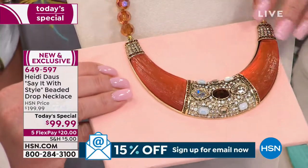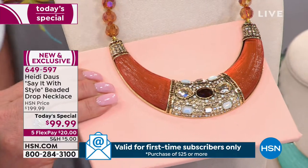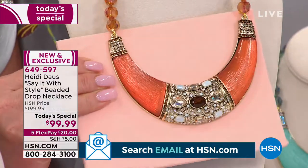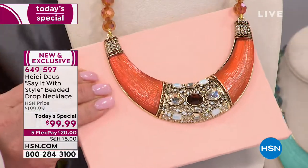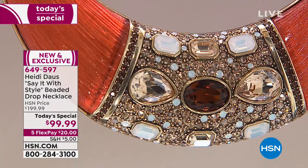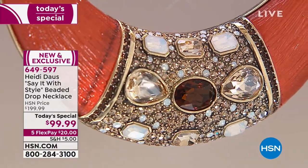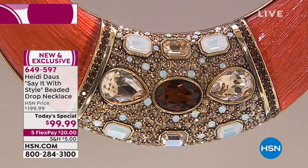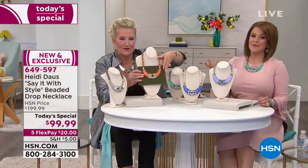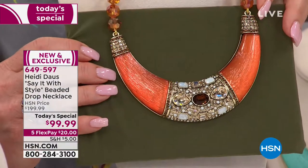We didn't even get a chance to talk about the hundreds of stones set in there — look at the white opals with this absolutely exquisite copper, and the beads on the copper. Look at that work. These are all placed one by one, painstakingly, as if they were diamonds, as if they were real opals.